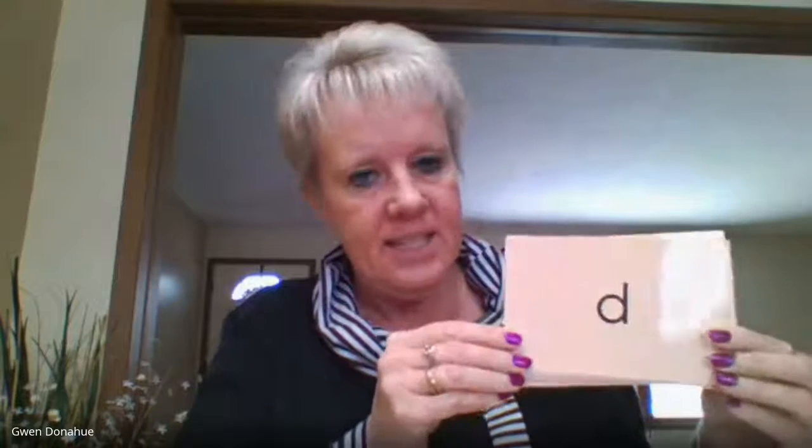Are you ready for our spelling sounds? Let's see how you do. Uh, duh, ruh, nuh, I, guh, kuh, buh, A, kuh, puh, A, S, T, M, O, L, fuh, fuh, cuh.